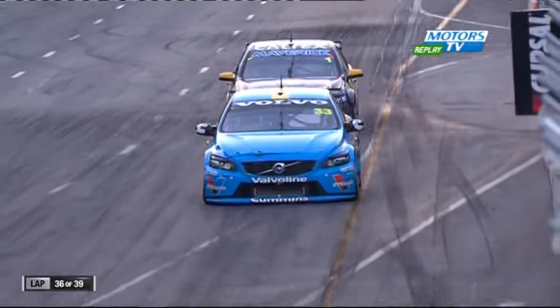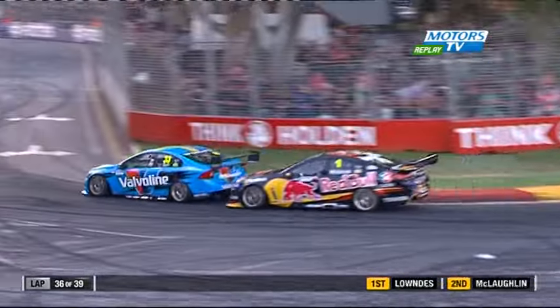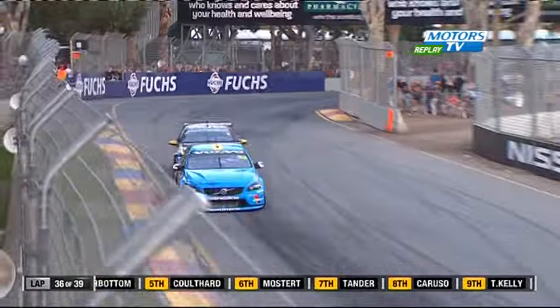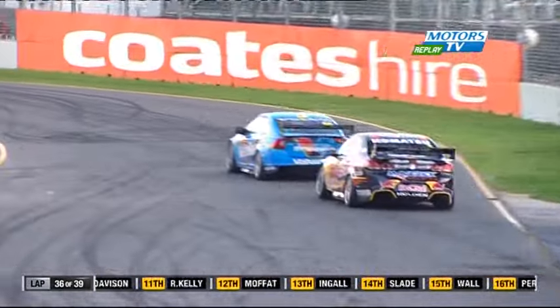A little rear bar change there for Wincup. He's very strong under brakes — it's the strongest car in the field at turn nine. He's able to run the car in a little bit quicker late in the stop because his mid-corner speed is a bit stronger than Scott's. Scott's having to slow the car a little bit more.